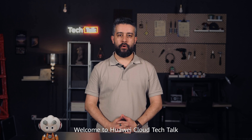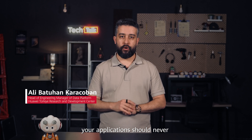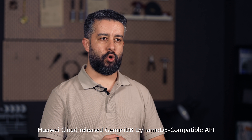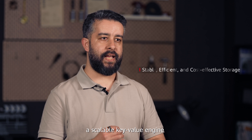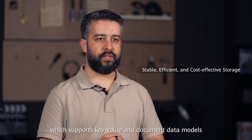Hello everyone, welcome to Huawei Cloud Tech Talk. My name is Ali Batuhan Karachoma. To keep pace with rapid growth in big data utilization, your applications should never be constrained by database limitations. Huawei Cloud released GeminiDB DynamoDB compatible API, a scalable key-value engine which supports key-value and document data models.